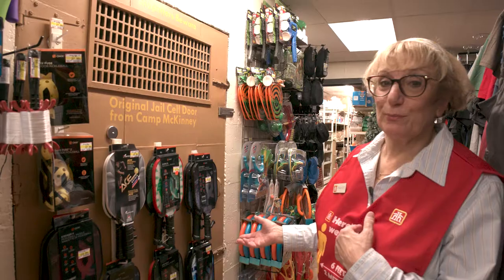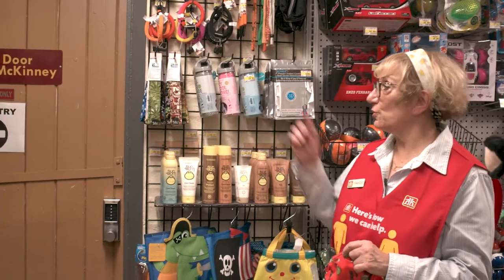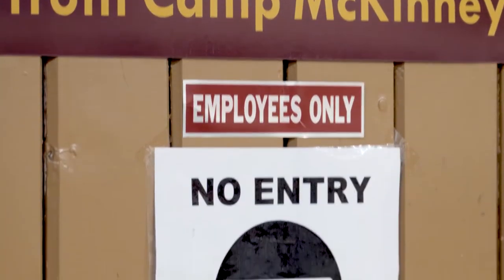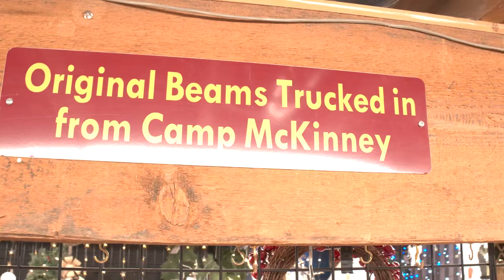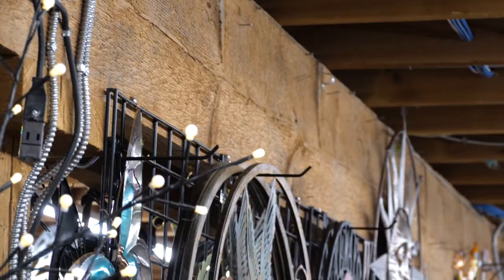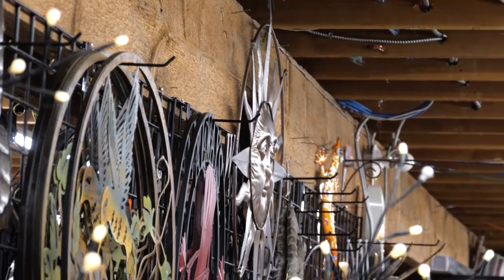It's now our furnace room, and of course we've got shoplifters beware. This original door from Camp McKinney was also hauled down — it wasn't a standard size so they just put blocks around it to make everything fit.